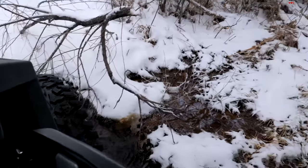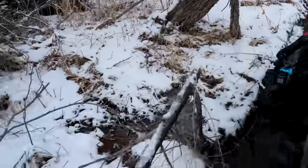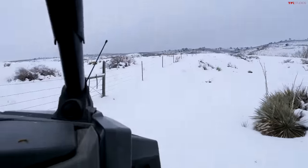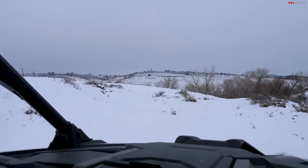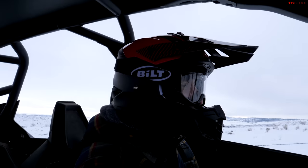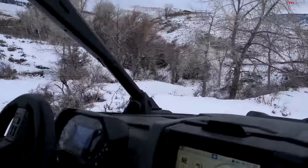Here we are at Dirty Deed — definitely not completely frozen over. I don't think this is going to be much of an issue for this vehicle. We switched to four-wheel drive and had no problems at all. This thing is a monster in four-wheel drive.